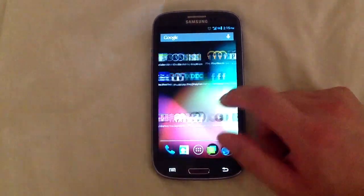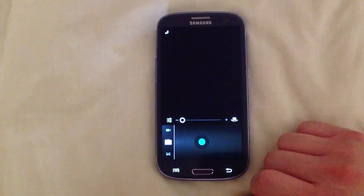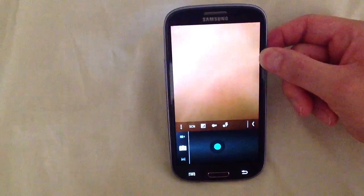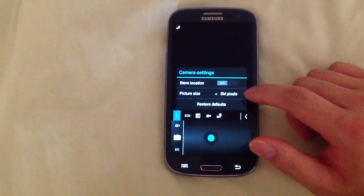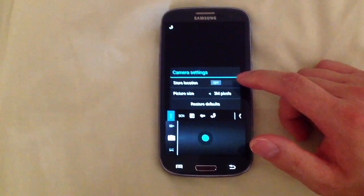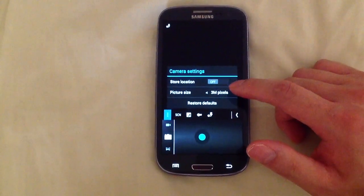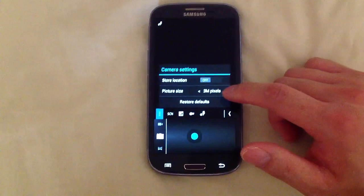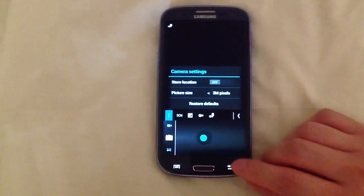The only thing that doesn't work is the camera. You have to modify some files for it to even come up. It does work in terms of taking photos, but a lot of options are not there. You cannot set the storage location — such as internal or external SD card — and the highest picture size you can get is three megapixels, which is sad.